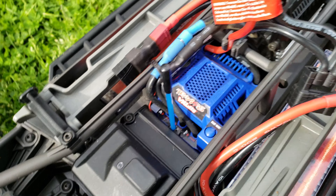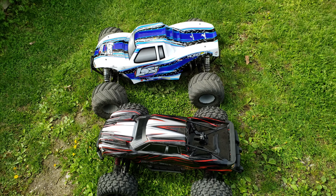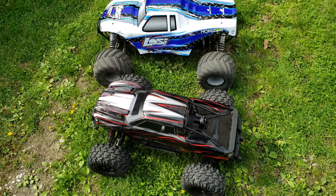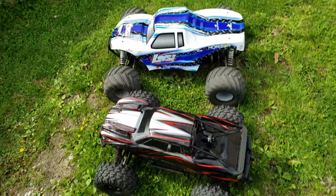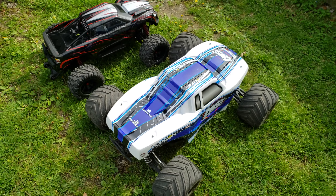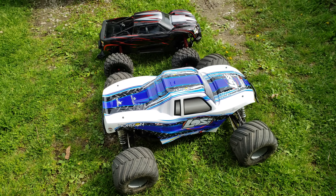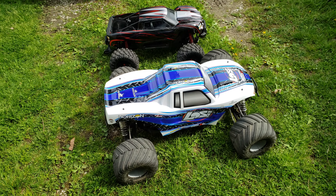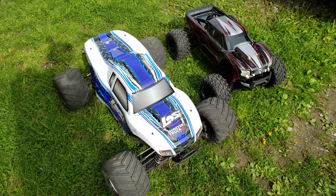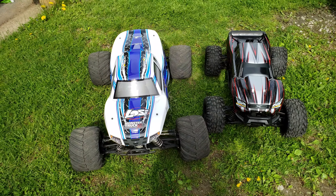It looks stock to me. He said it was stock and only ran it at 6S. Take a look at that ESC. The 8S is the V2. We got the chassis. Arms don't look all chipped up or nothing. Looks pretty clean under there. Pretty good find.